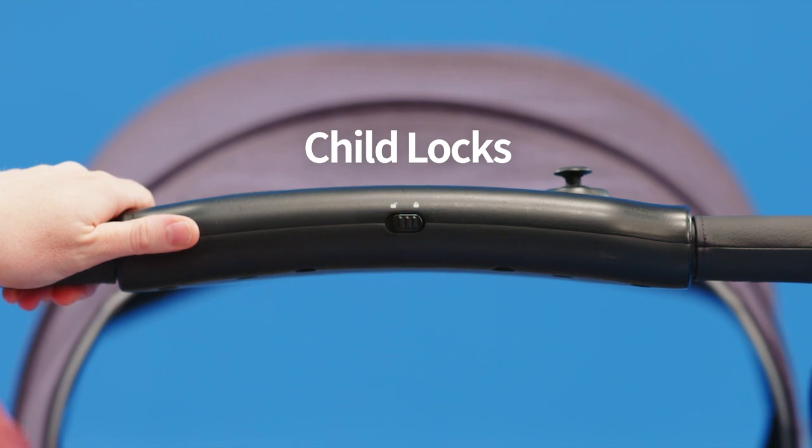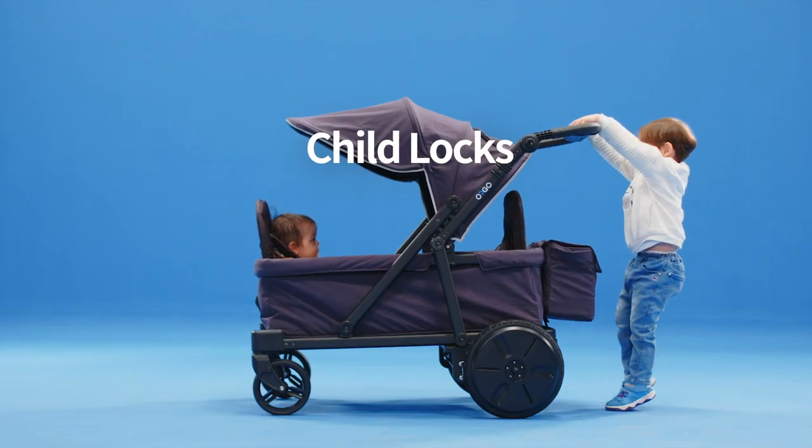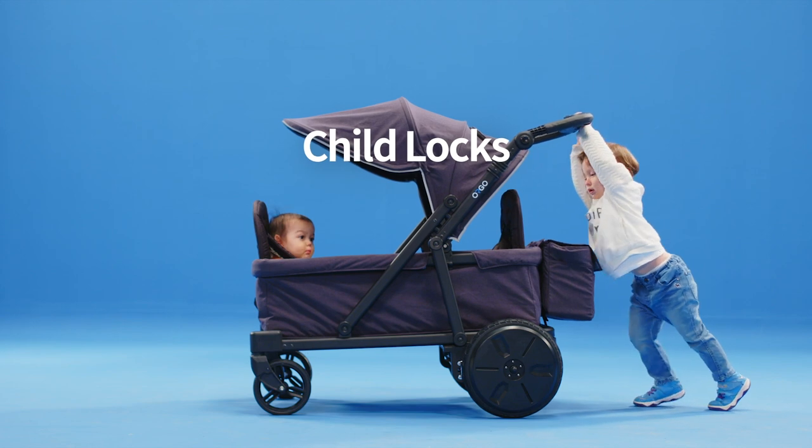Child locks for unattended children. Give it all you got — push and pull. Orgo will stay put.